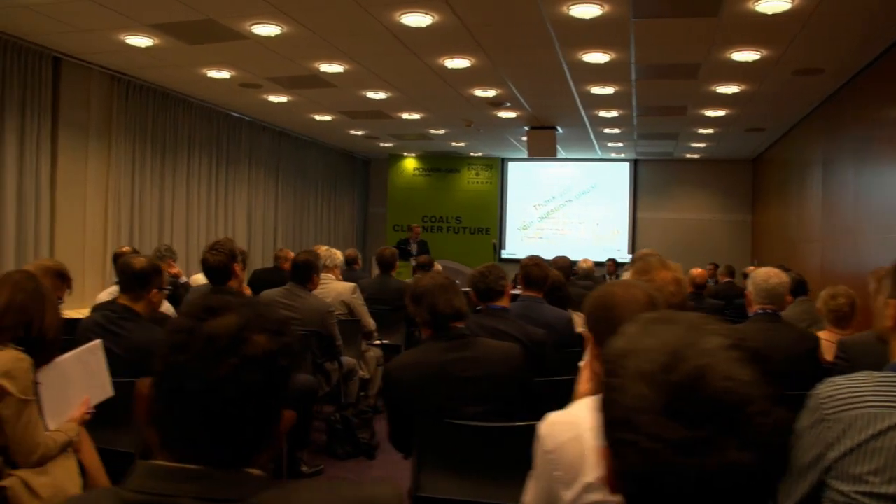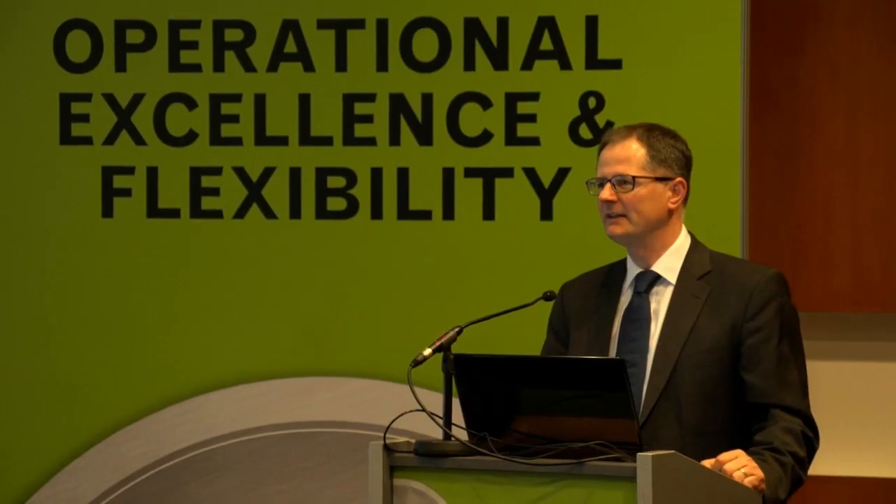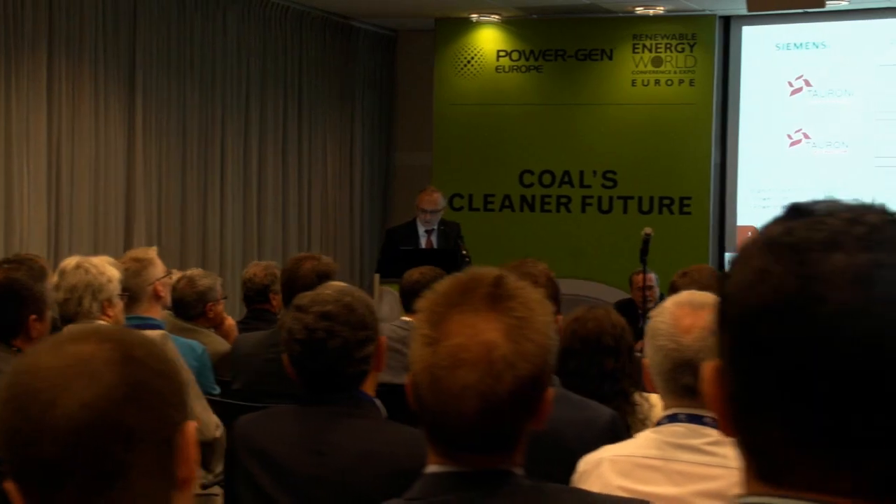I'm here today at PowerGen in Amsterdam presenting a paper about predictive maintenance in the power industry. Predictive maintenance is a new concept — it's all about predicting the optimal maintenance time before a failure actually occurs, and this truly adds value to the power industry threefold. Most importantly, it reduces maintenance cost dramatically, which is very important in the current market environment. Secondly, it has implications for end users, because downtime for industry and households is prevented, which in effect increases customer satisfaction.